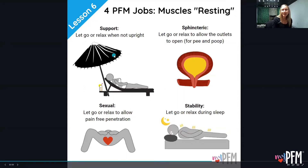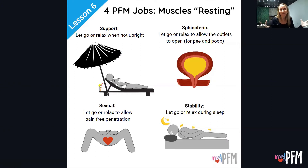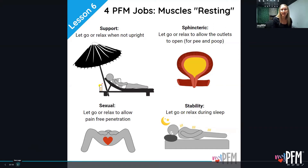The pelvic floor muscles are voluntary, which means they should do what we tell them to do — we don't want them active and turned on all the time. When resting, the supportive function means they need to let go and relax when not upright. Sphincteric — we need to let go to allow pee, poop, and gas to exit. Sexual — relax to allow pain-free penetration or insertion. And for stability, also let go and relax during sleep.